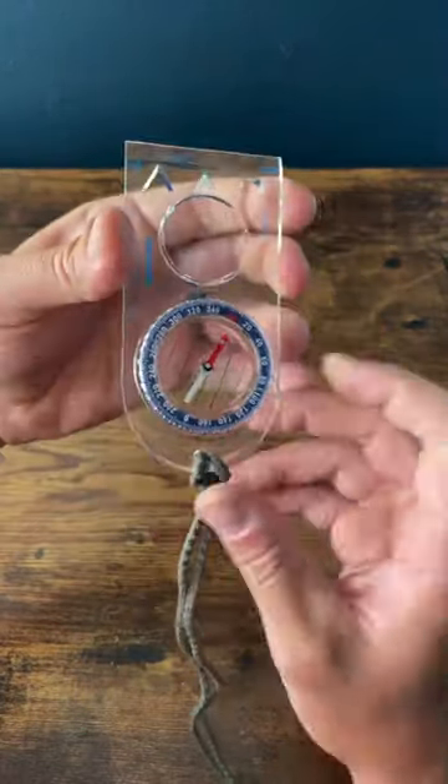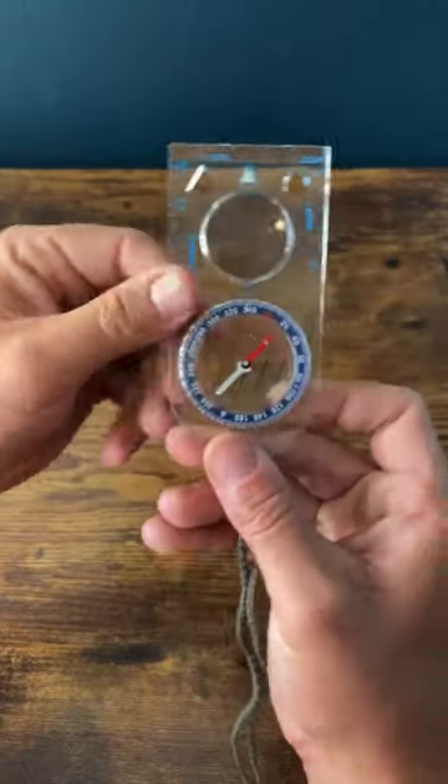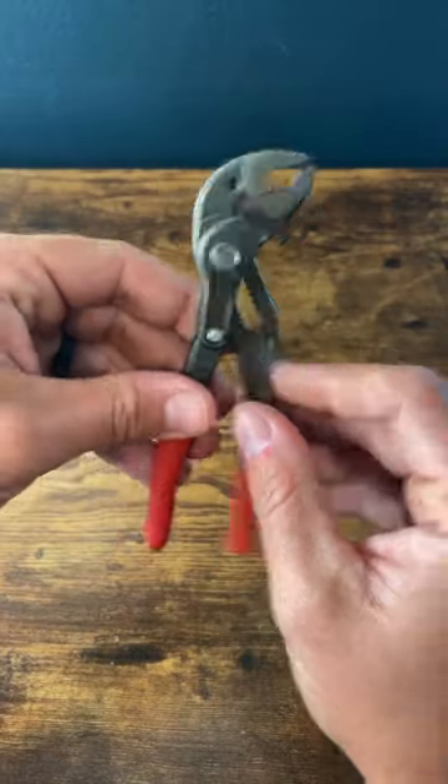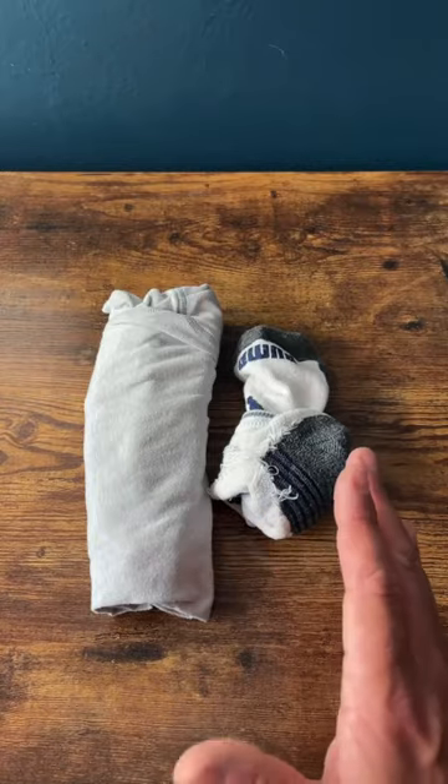Often overlooked: a compass. Doesn't need to be a big one like this — you can get a small one like the Suunto watch compass, but you should know where you're going and how to get there. Some sort of small adjustable pliers. A spare pair of underwear and socks — just trust me on this one.